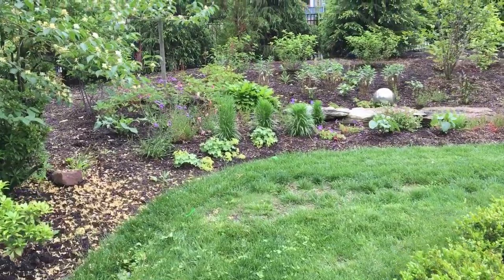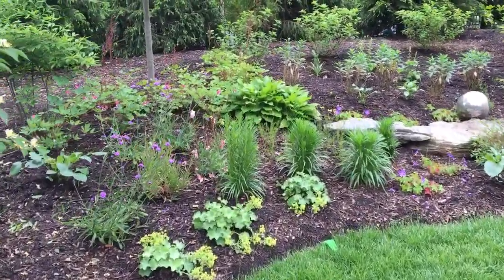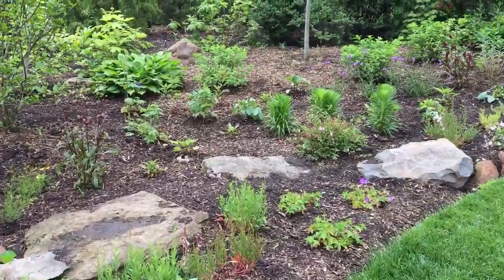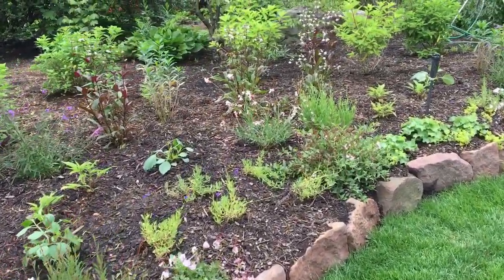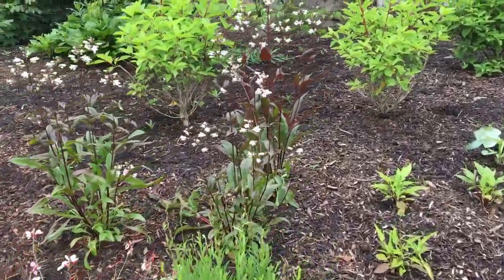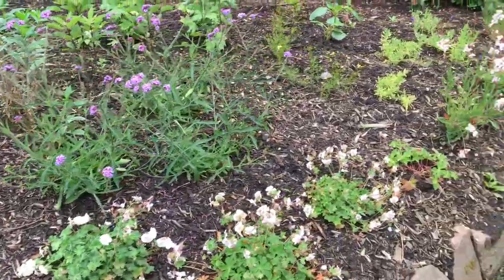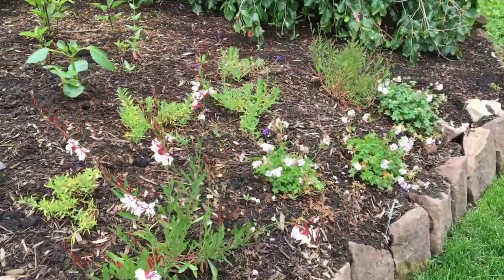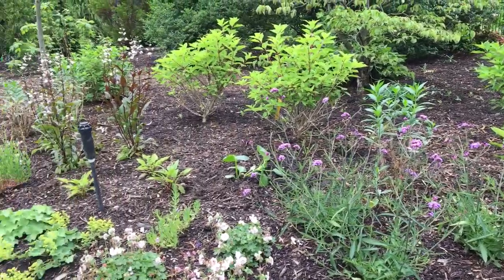The idea is to have this cottag-ey feel with a bouncy mix of different flowers. This garden is only months old so the plants are still filling in. The plant palette includes lots of gay feather and penstemon, some gaura, some lady's mantle, echinacea, hydrangeas, dahlias I just planted, verbena bonariensis, and Joe Pye weed — just a full, full garden. I can't wait to see it mature.